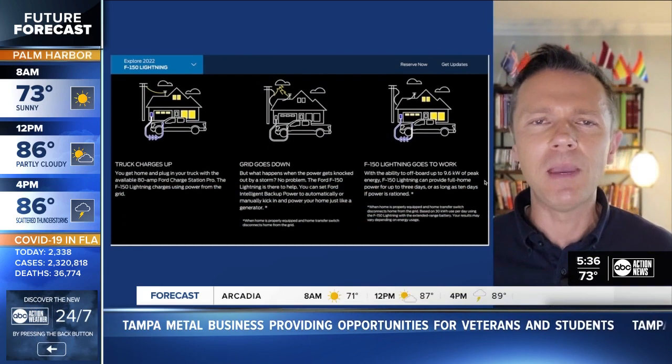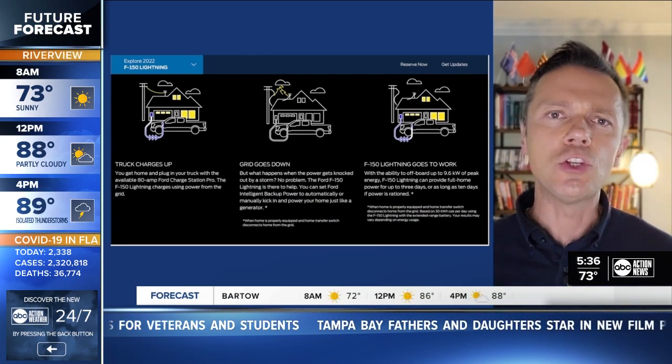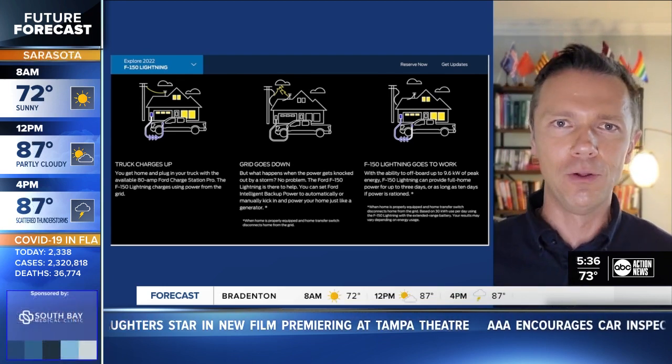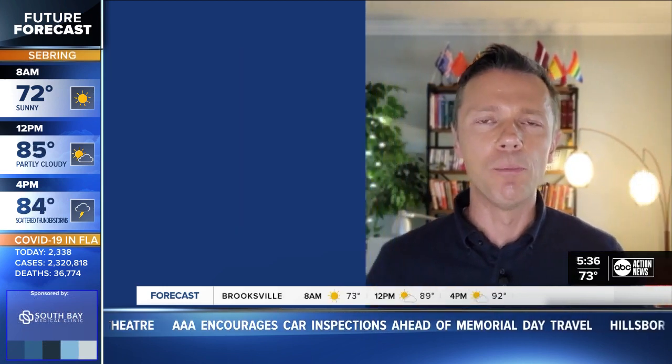The battery is big enough to maybe only run everything for several hours. But if you've got solar panels installed, you can charge the car and run your house during the day and then use the charge built up in the vehicle to run your home appliances at night. It really is an incredible feature that will be available with the car when it launches next year.